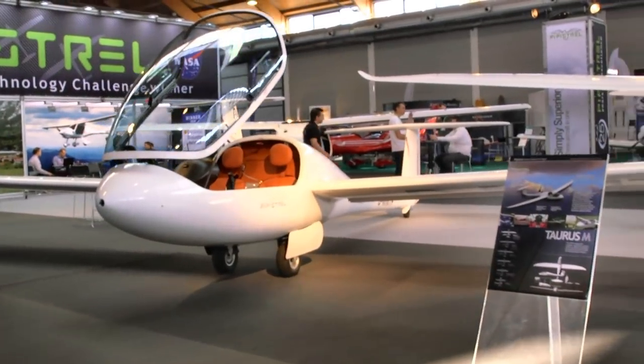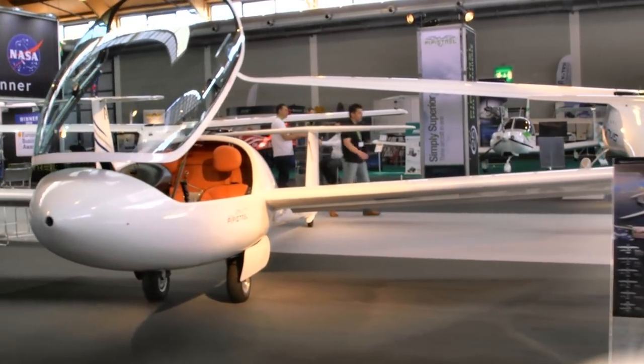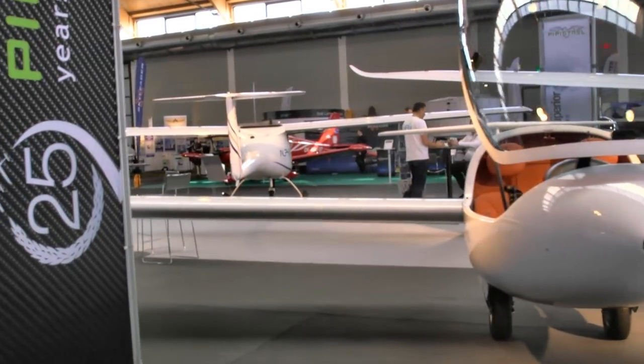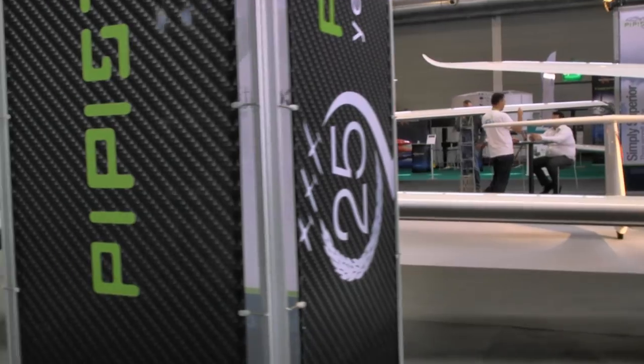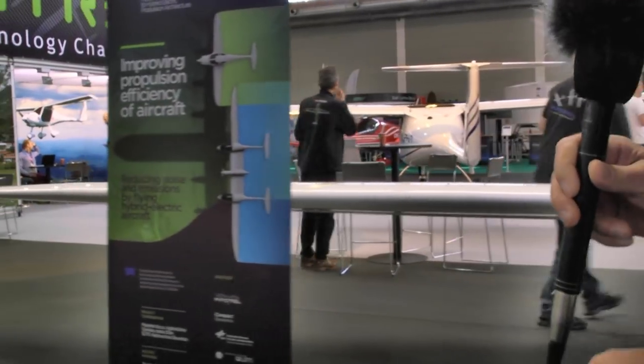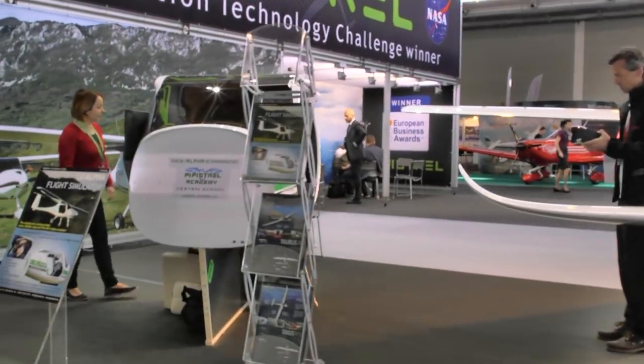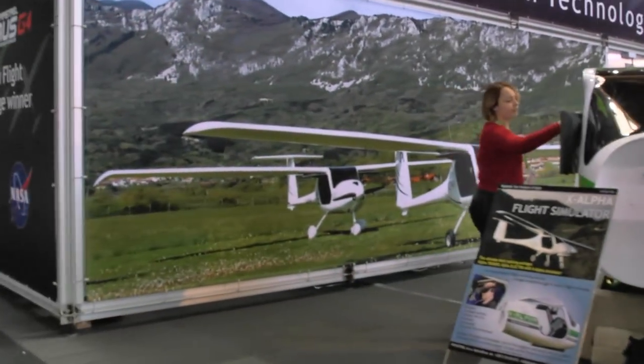On the right side is Pipistrel. Of course we know the Pipistrel brand very well. Their Taurus Motor Glider is in the front, and you see the Alpha Trainer in the background. They're having quite a success with the Alpha Trainer — recently reported a big sale to flight schools. That's exciting for that company.